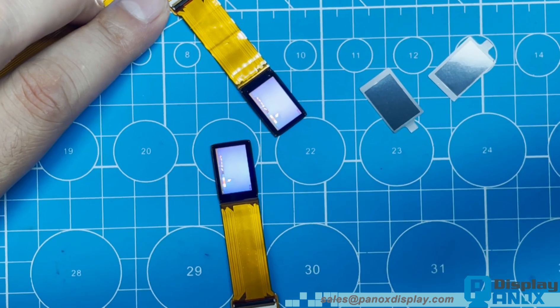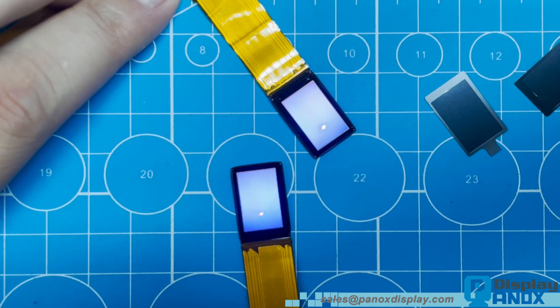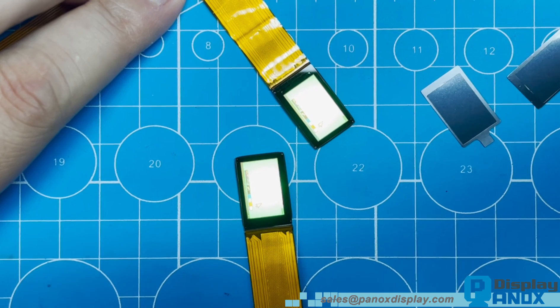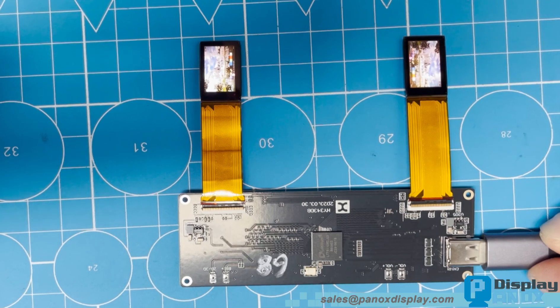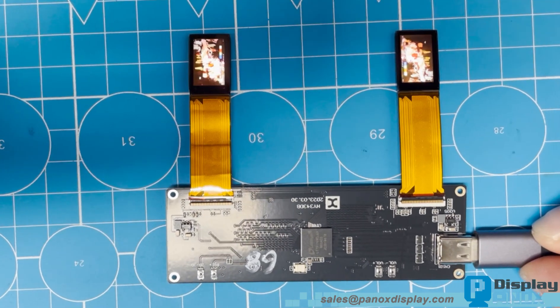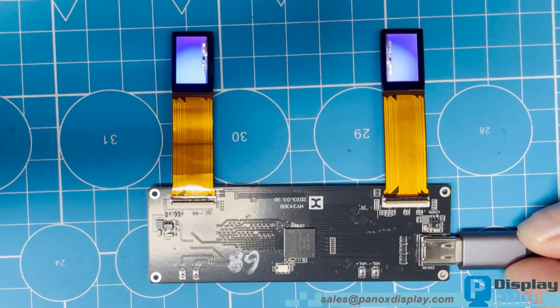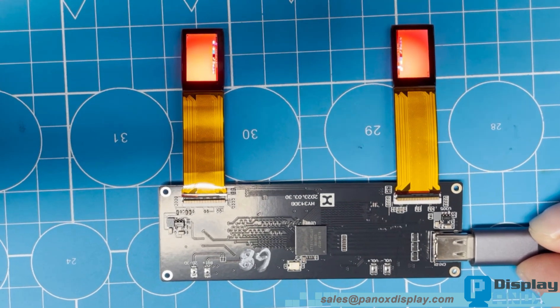Now let's power on the system. As we remove the protective film, you can see the incredible brightness of this micro OLED panel — it immediately stands out even under strong lighting. Let's run some test images and video content. The colours appear vivid, the contrast is extremely high, and the refresh rate ensures smooth playback with no visible latency.